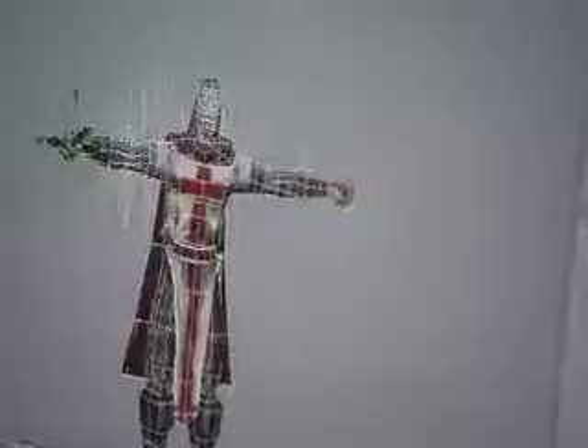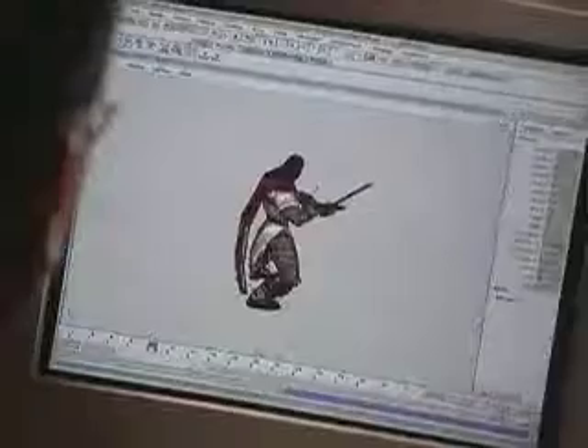The nice thing about Maya is that we can get animations done quickly. The feedback is really nice and that's really what you're looking for as an artist — to be able to create what you want to create.